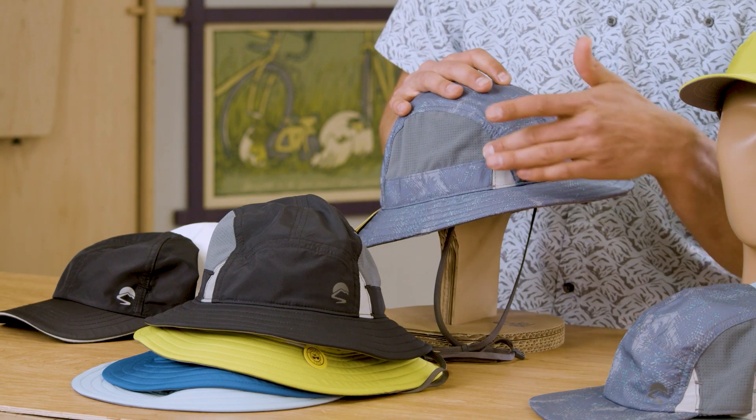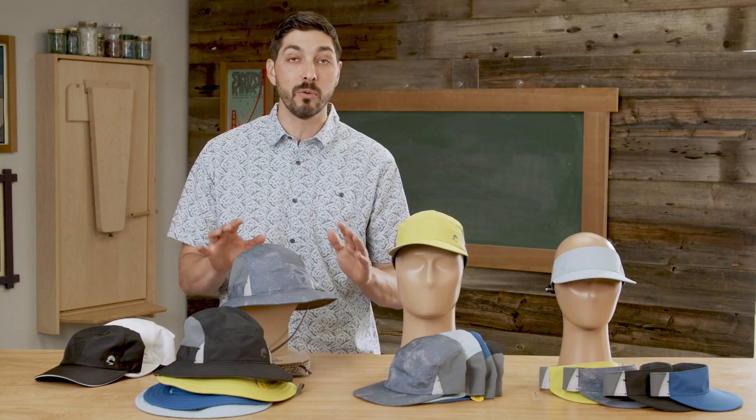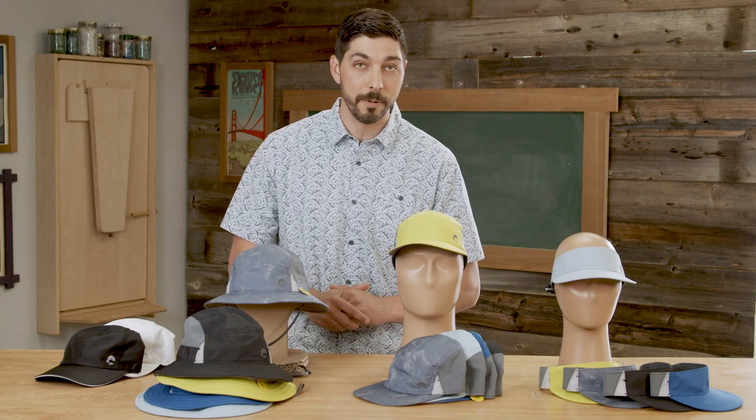We've got the reflective details with the sunglass lock, great ventilation, and all five colorways. I can envision any of these on active adventures — running, getting out there, and moving fast. This is the lead story for Sunday Afternoons in Spring-Summer 22 and I know it's going to be exceptionally popular and selling well.